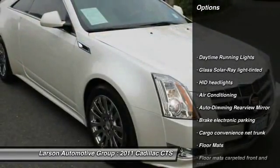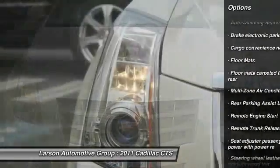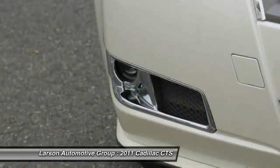Remote engine start, power passenger seat, anti-lock braking system, leather-wrapped steering wheel, moonroof, power steering, driver airbag, air conditioning, and front four-wheel ABS.